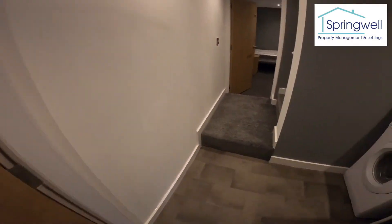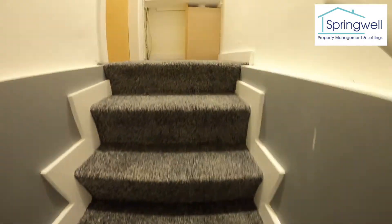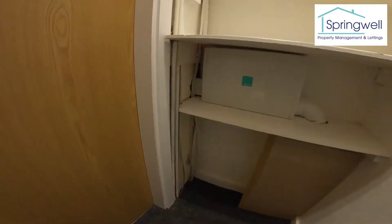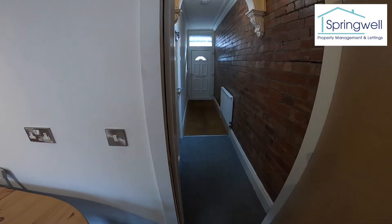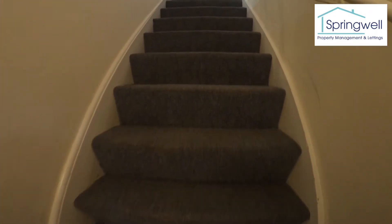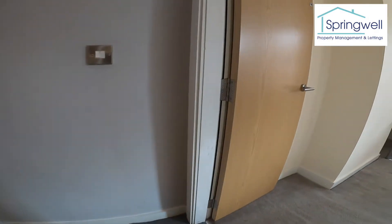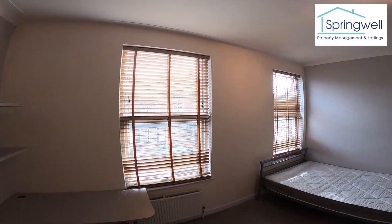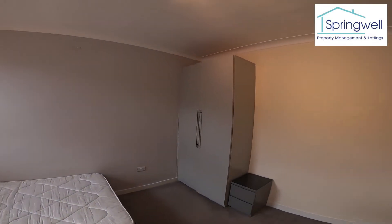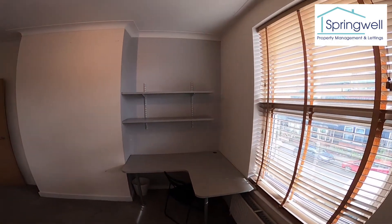So those are the first two bedrooms in the basement. We'll head back up to the ground floor and up the stairs onto the first floor. Bedroom number three — massive room, two big windows, with the big built-in wardrobes in the corner and a built-in desk with shelves over.